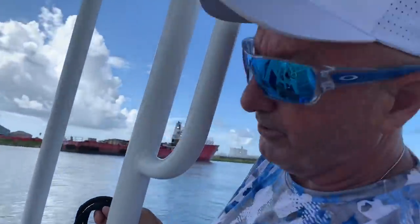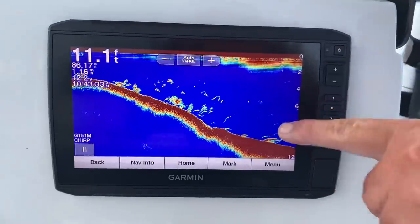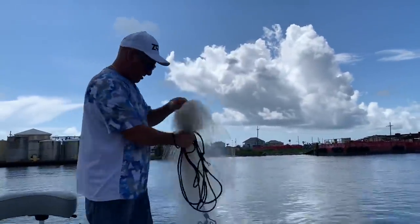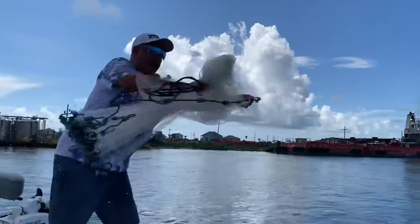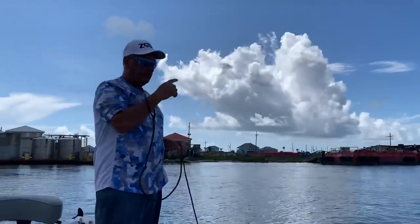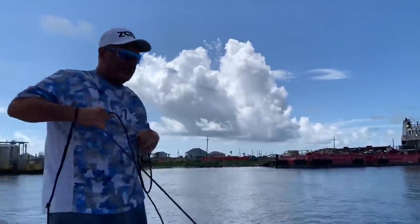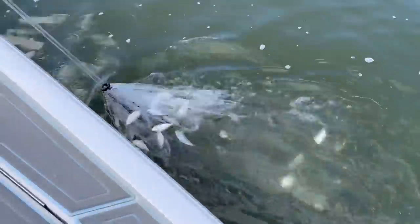You can see the pogies right here on the sonar — that's how I find them a lot of times. They're not flipping; they're in 11 feet of water. That's close. You gotta let it hit the bottom. Yeah, most of the time. Look, perfect size.